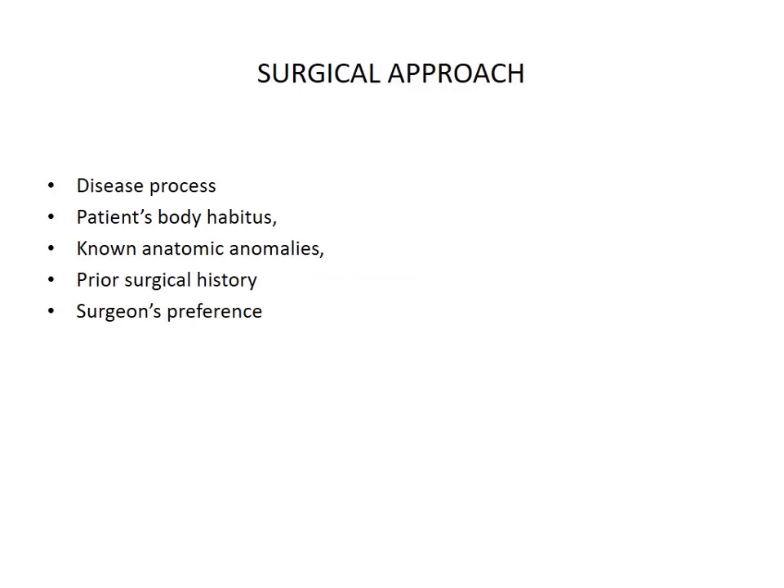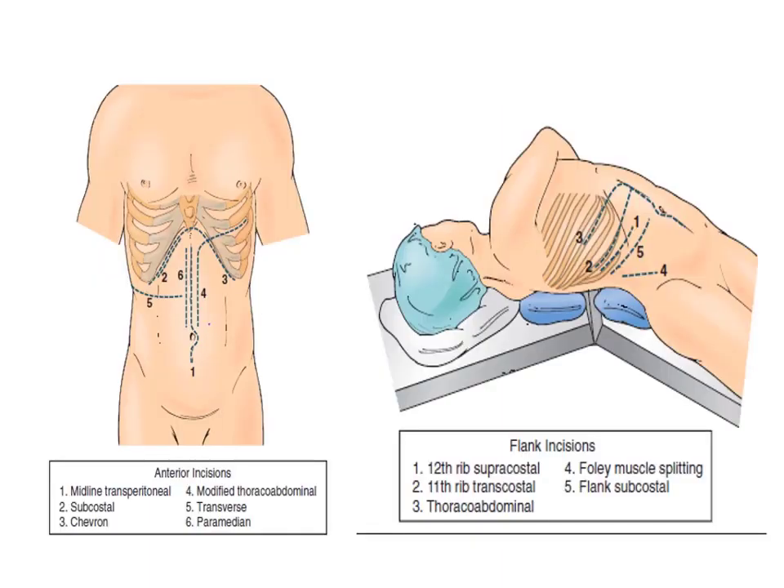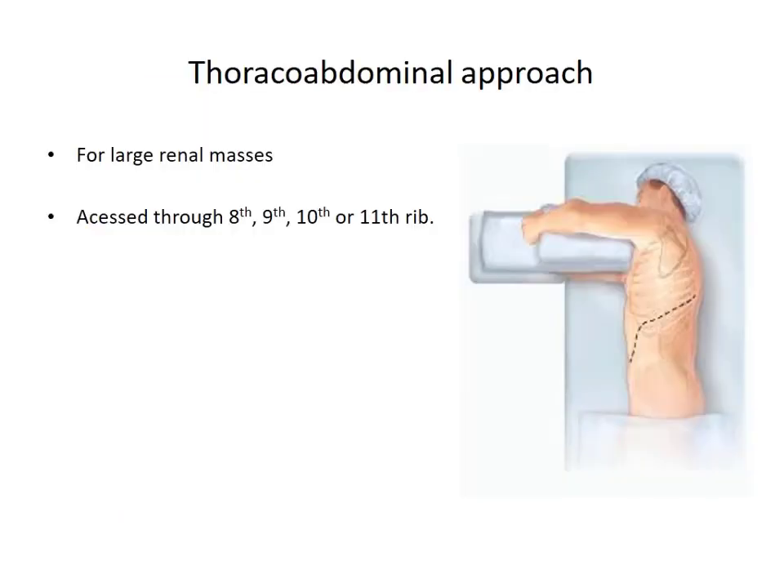Surgical principles of radical nephrectomy: the surgical approach primarily depends upon the state of the disease process, the patient's individual body habitus, prior surgical histories, associated anatomic anomalies, and the performing surgeon's preference — whether to go transperitoneal, retroperitoneal, or minimally invasive via laparoscopic or robotic approach.